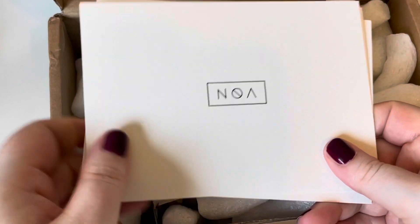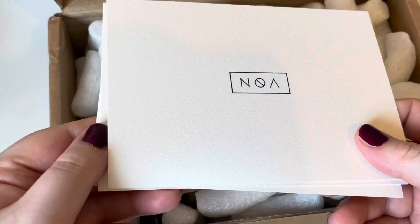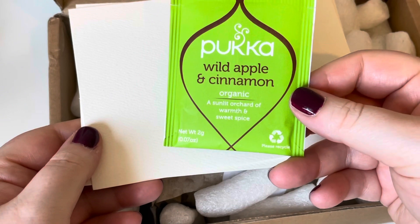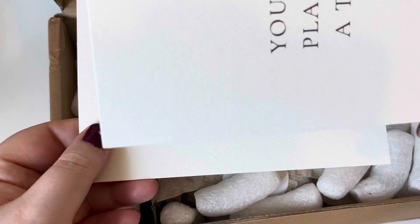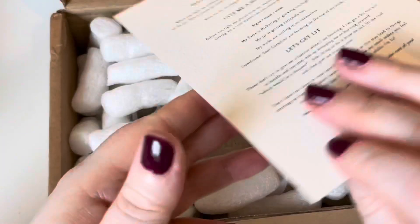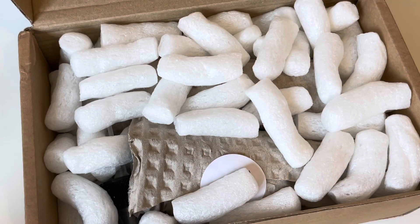In all orders you get one of these — it has a pre-printed message and a written message. Then I got a wild apple and cinnamon pucker tea bag. And with every order, a tree gets planted. Then there's a care card for the candle.